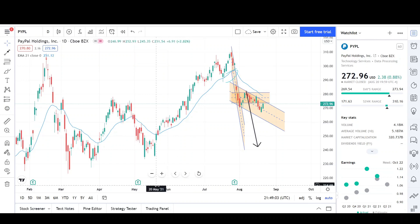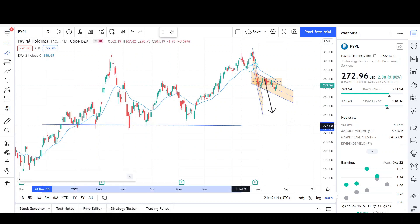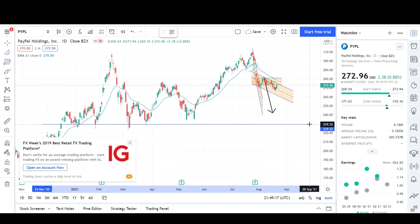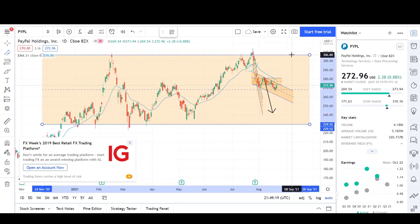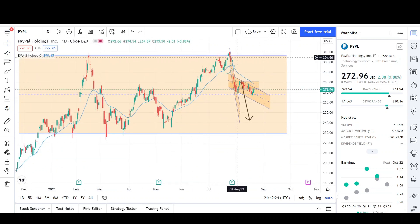Zooming out a little bit, it looks like PayPal is in a range, and I'm going to put a sideways channel on here. These would be the lows of the range right around here — we get the most touches — and here are the highs of the range. It doesn't look really good for PayPal for the longs because it looks like we just had a double test of this high right here. Price made the high, came back to test it once, then came back to test it twice — that's pretty much a triple top. So that's not a good sign for the longs.